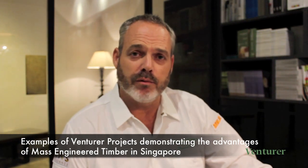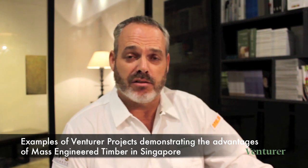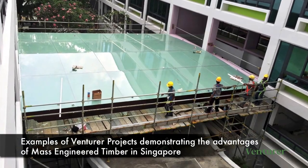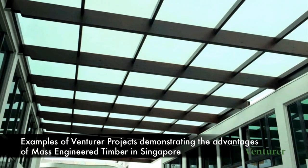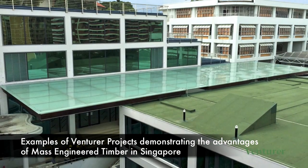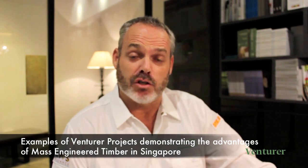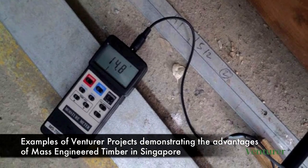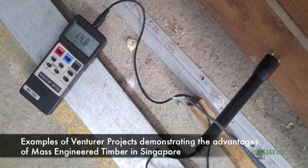Our first project in Singapore using mass engineered timber was a glass and timber canopy at the NTU campus. Although a small project at around 600 square meters, it's been important because we've been able to monitor the material's performance over the last 18 months. It was chosen because it displaced steel with cladding — timber was a more practical and less expensive alternative. We've been able to take readings to ensure it's well within its designed moisture level and service grade.